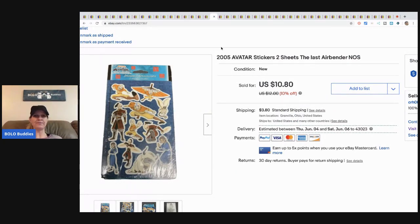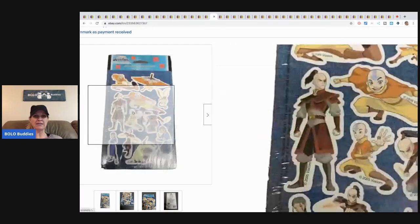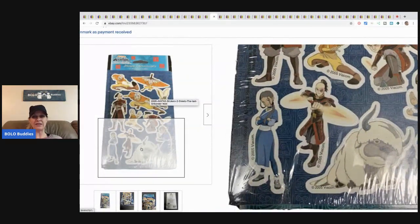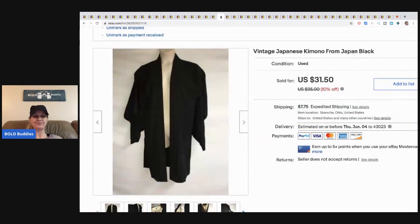I have a video on stickers — stickers to be on the lookout for. These aren't a crazy bolo, they're a bread and butter item, but some stickers go for crazy money — check out my stickers bolo category video. These two sheets of stickers from 2005 sold for ten eighty and the buyer paid shipping. They're retired, so definitely a great bread and butter bolo.